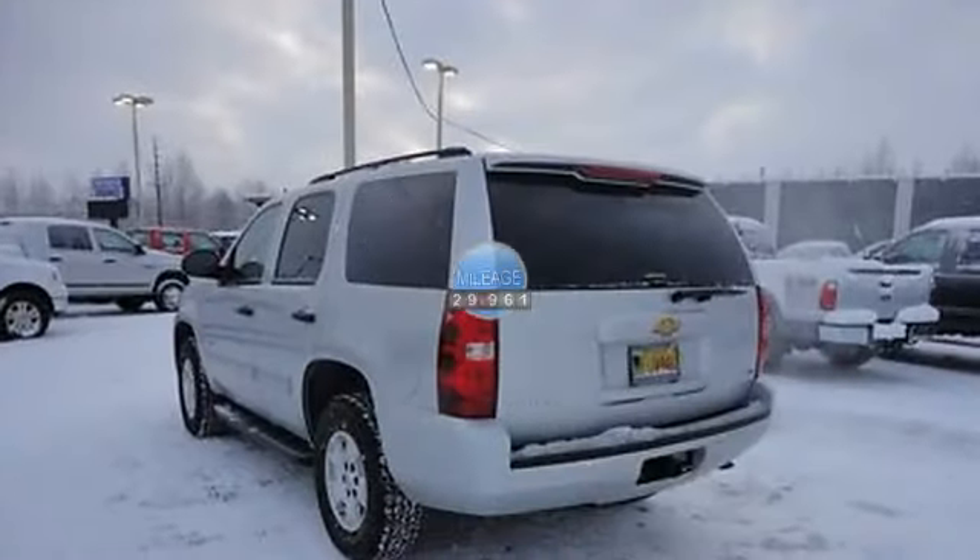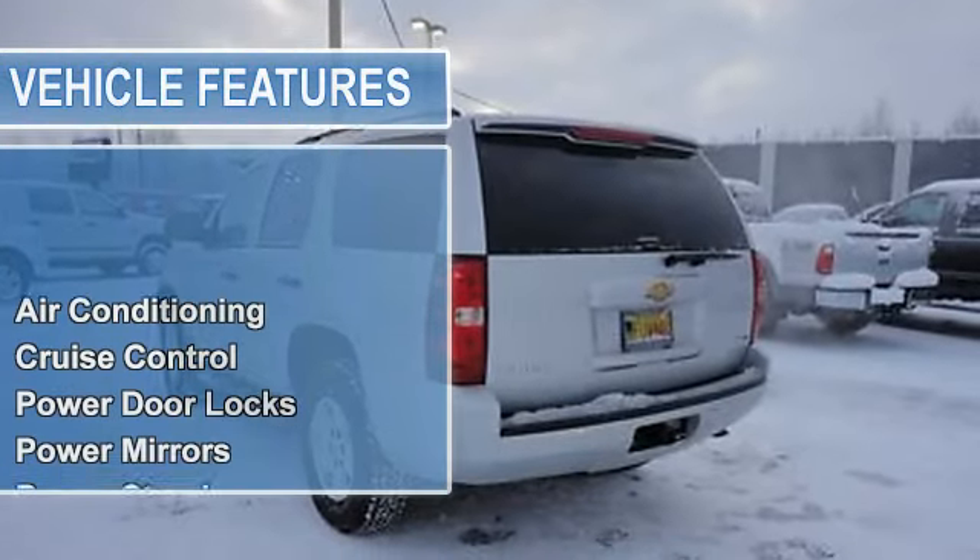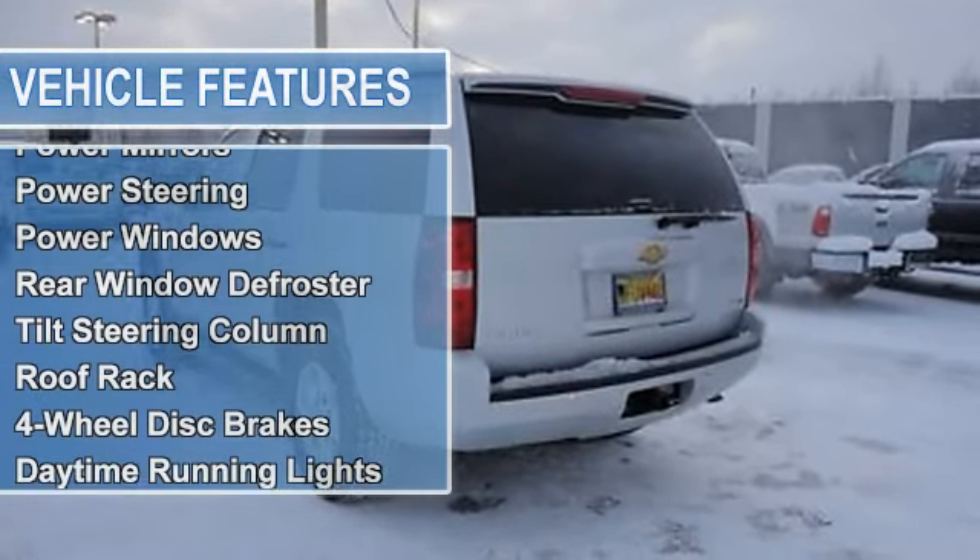Auto-dimming rearview mirror, cruise control, power door locks, power mirrors, power steering, power windows.